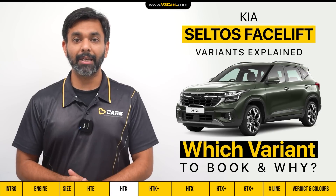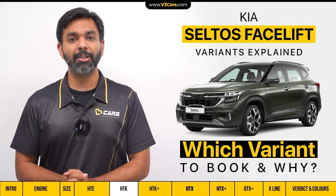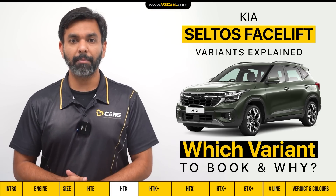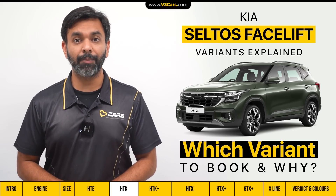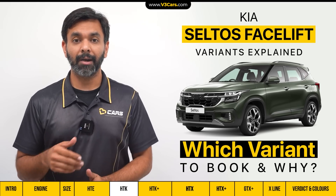Going back to the pricing strategy of the pre-facelift Seltos, we think the HDK variant offers less value for money compared to the HDE. So for the time being, we will recommend budget buyers to book the HDE variant, with the scope of personalisation after buying it.